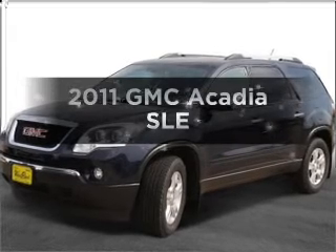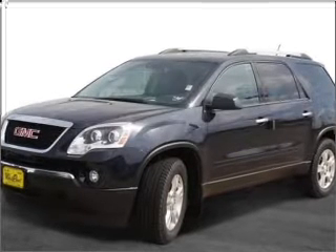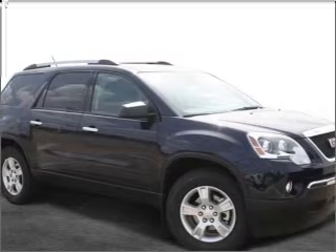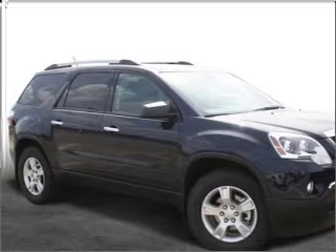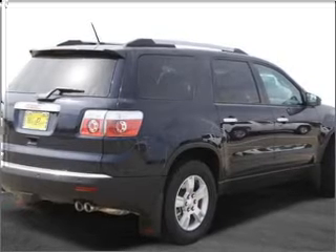The 2011 GMC Acadia. Travel the roads in style and comfort in this great vehicle with a reliable six-cylinder engine that responds smoothly to its six-speed automatic transmission. Stand out from the crowd with premium wheels.